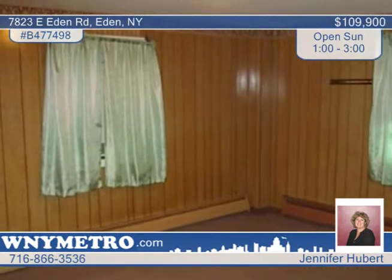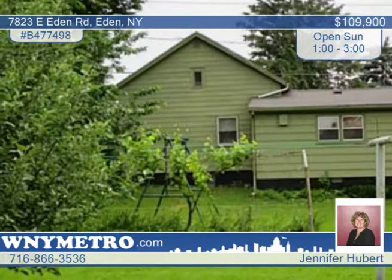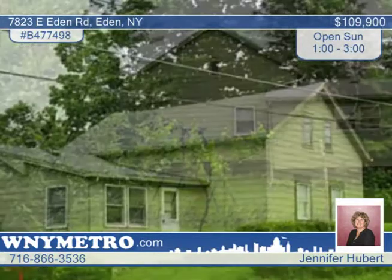Appliances are included. The price reflects an older boiler, but it works fine with a new pump and fuses. You'll also enjoy the walkout basement. This home is on a solid foundation.